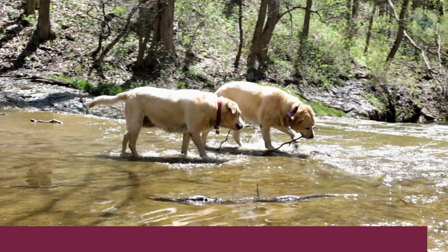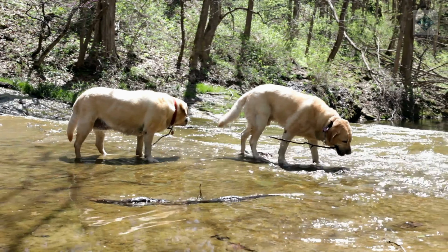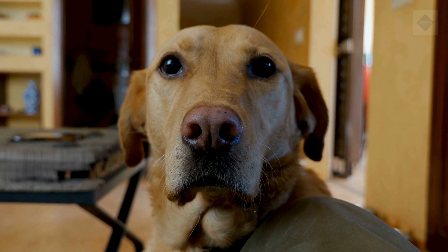Labrador Retriever. Lab dog breed profile. Characteristics, history, care tips, and helpful information for pet owners.